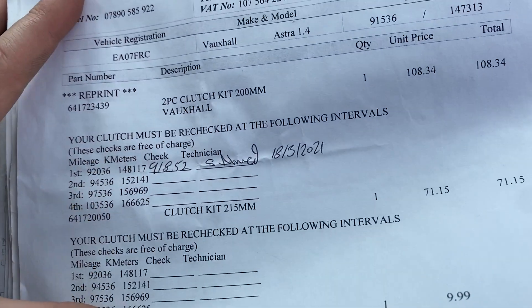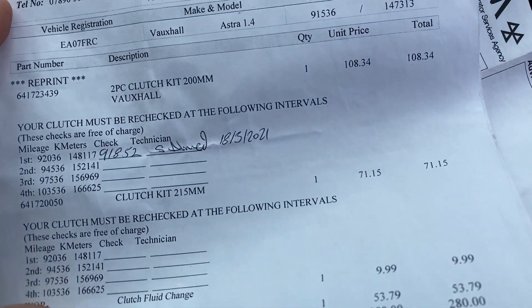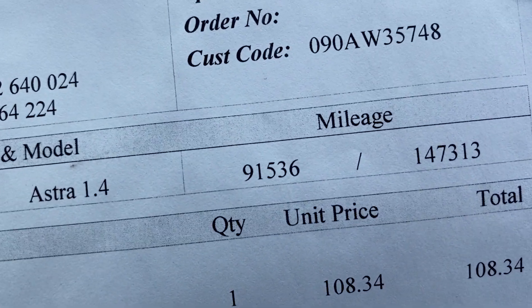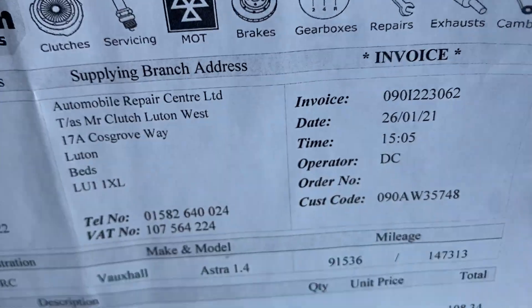First of all we've got a clutch replacement — as shown in the photos, that was done at 91,000 miles, which is only around 2,000 miles ago, done in 2021.